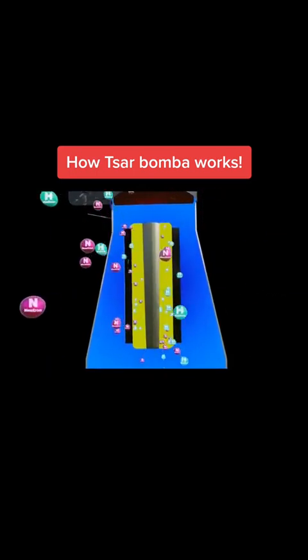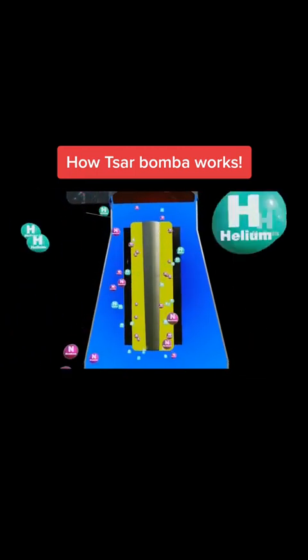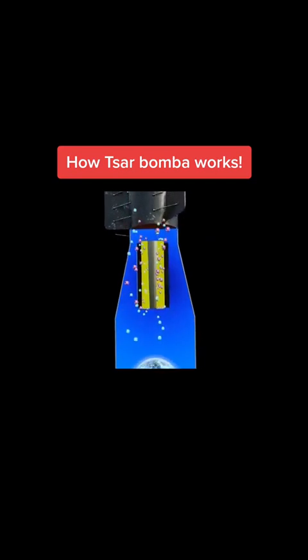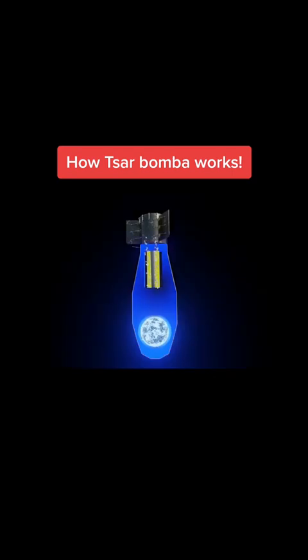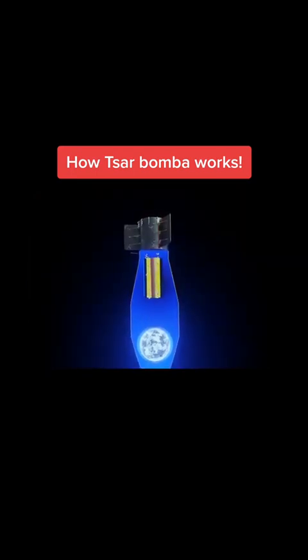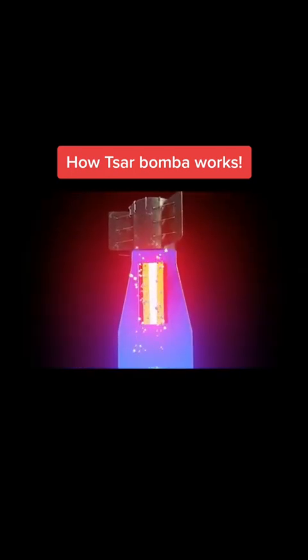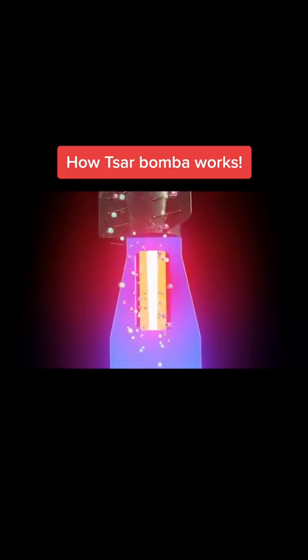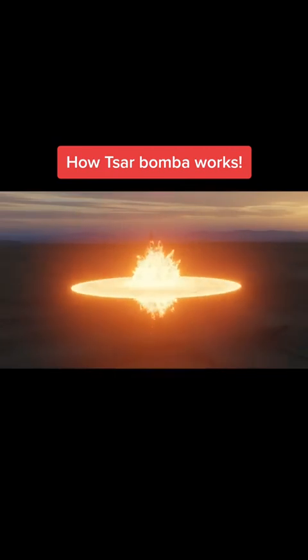This compresses the fusion cylinder, causing the lithium deuteride to react and form helium and more neutrons. The neutrons cause the uranium casing and plutonium rod to undergo more fission reactions, creating more pressure on lithium deuteride. This produces more fusion, which releases more neutrons, which causes more fission. The positive feedback loop fission-fusion reaction goes back and forth until a huge explosion occurs, ripping everything apart.